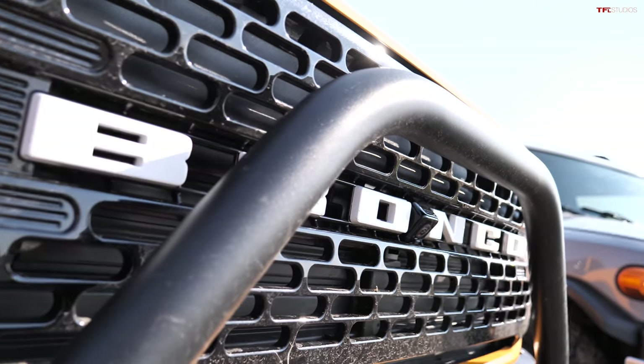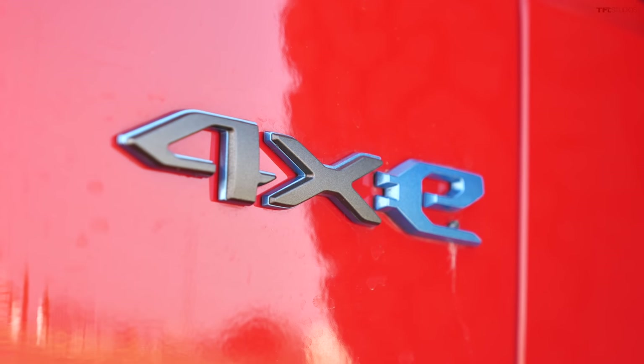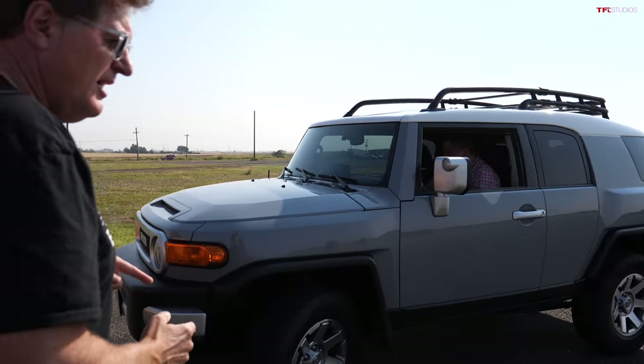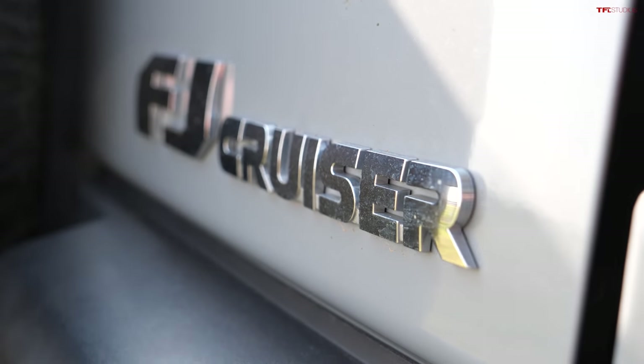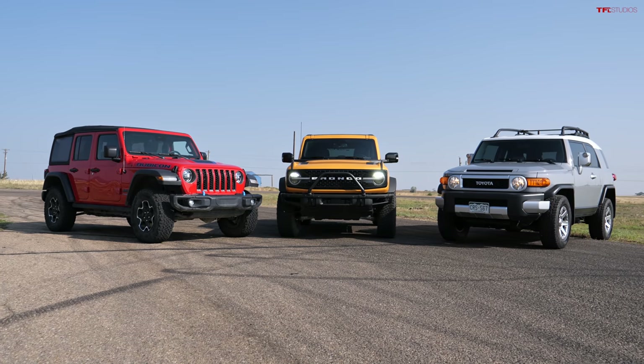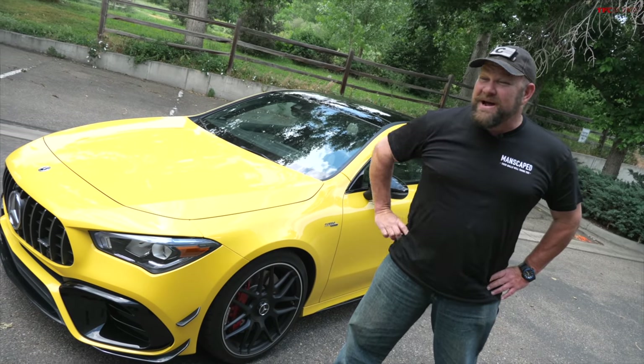Hey guys, we're at the racetrack. We've got the most anticipated vehicle of the year — the brand new Bronco — and next to it the brand new Jeep 4xe. We're going to find out which of these two is the quickest. But Andre has brought a Toyota FJ Cruiser for all the Toyota fans out there. Like a championship fight, we'll have a warm-up drag race: Bronco versus FJ, then the main event: Bronco versus Jeep. Let's get to it.